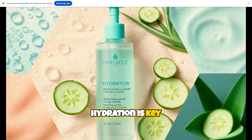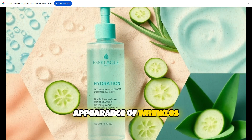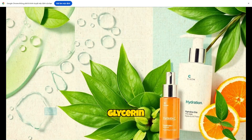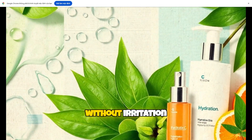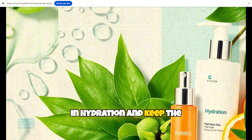Second, hydration is key. Hydrated skin looks plump and smooth, which reduces the appearance of wrinkles. Choose a moisturizer with hyaluronic acid or glycerin, as these ingredients attract moisture to the skin without irritation. Apply it twice daily to lock in hydration and keep the skin barrier healthy.